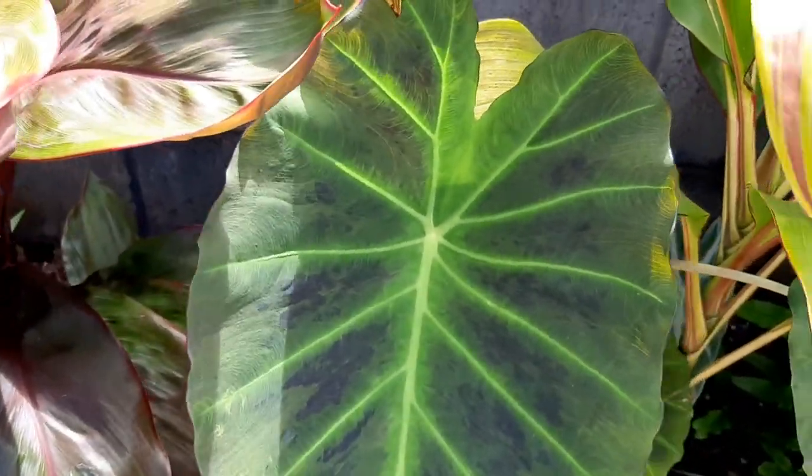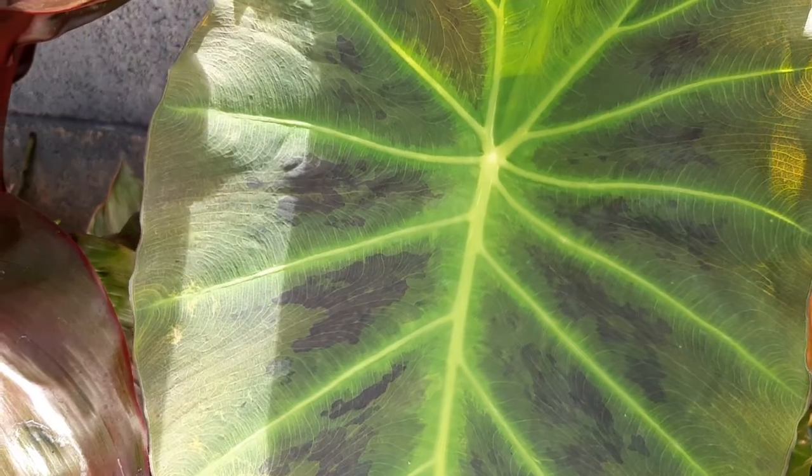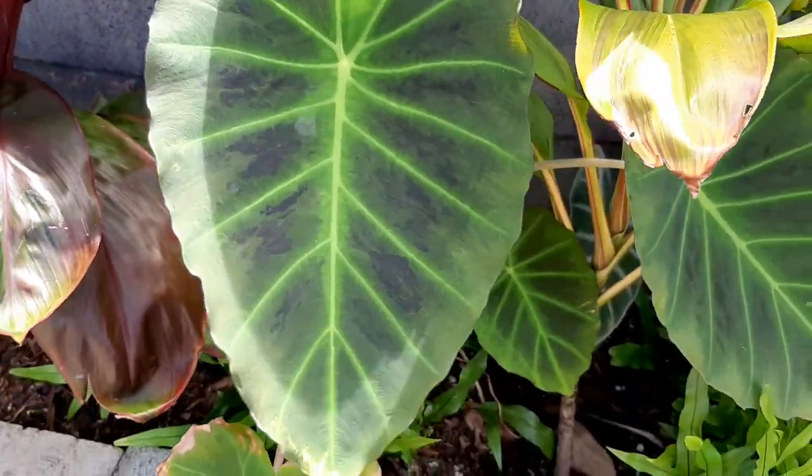Here is another alocasia or colocasia — I can't remember which — this one is called Illustrious, and it's doing pretty well.